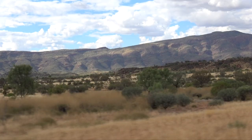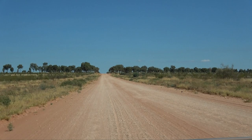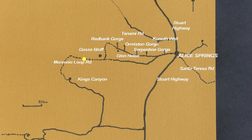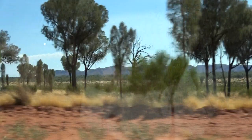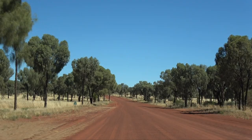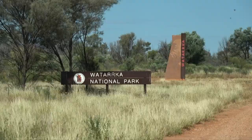We're leaving the dramatically magnificent MacDonnell Ranges and turning onto the unsealed Mereenie Loop to Kings Canyon. We'll be passing Gosses Bluff, one of the world's most significant comet impact sites — a huge crater created around 130 million years ago. Passing thick stands of desert oak to a high point, we sight the rugged George Gill Range and enter Watarrka National Park.